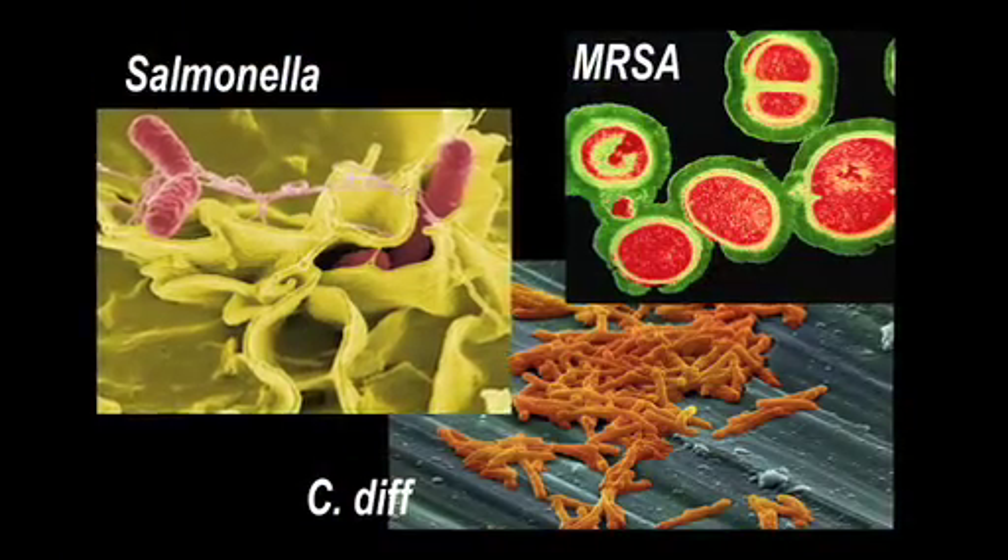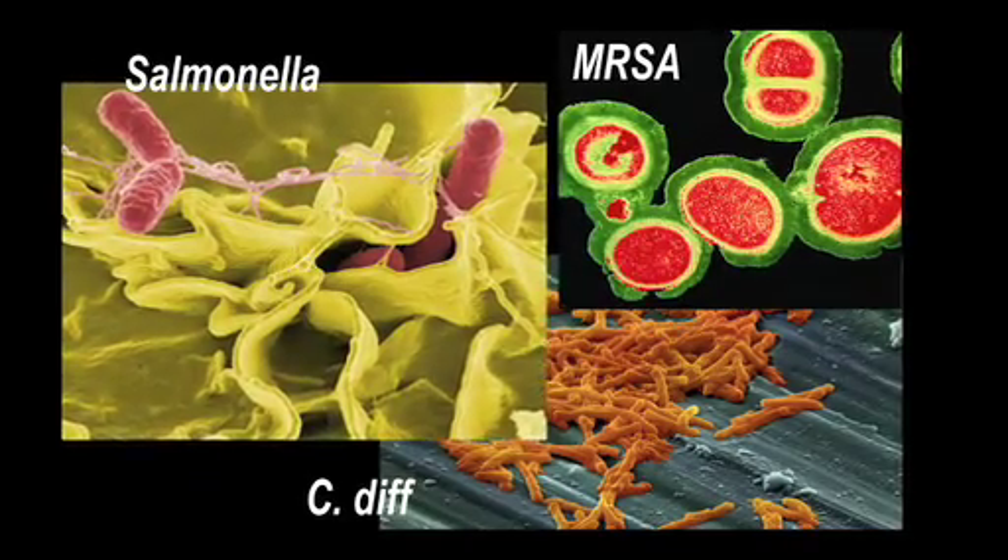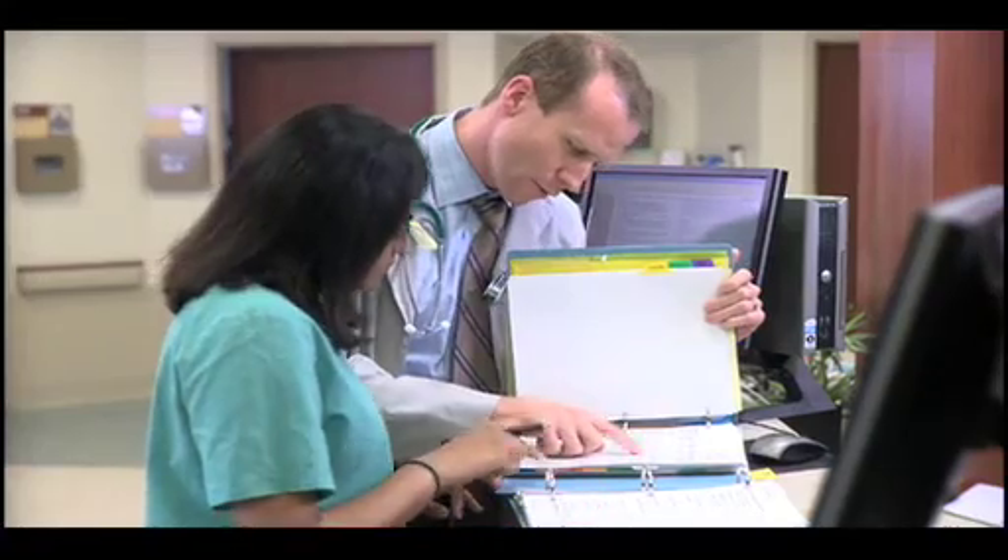The cause? Hospital-acquired infections that are, in some cases, being unknowingly passed along by the people who are in charge of taking care of our patients. When patients come to the hospital, unfortunately, they can get an infection. Medical studies have shown that fabrics, such as doctors and nurses' lab coats and scrubs, can carry bacteria from one patient to the next.